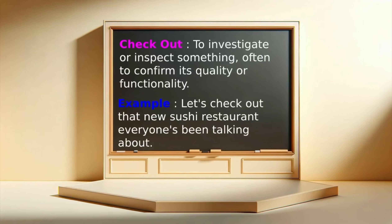Check out: to investigate or inspect something, often to confirm its quality or functionality. Example: Let's check out that new sushi restaurant everyone's been talking about.